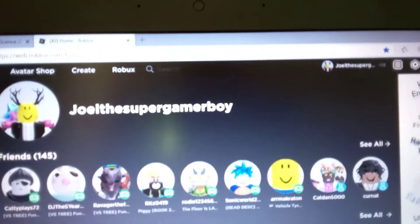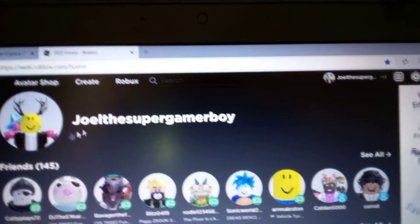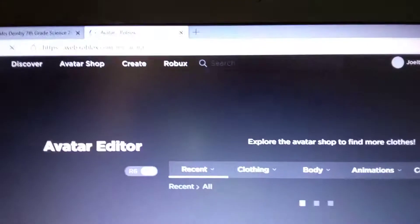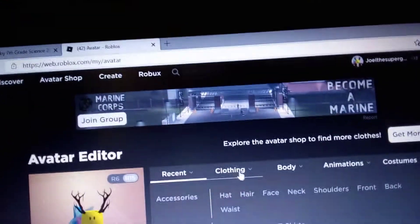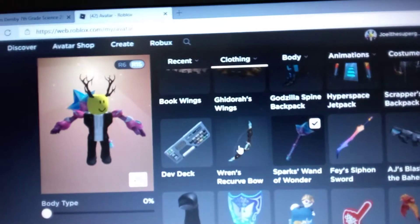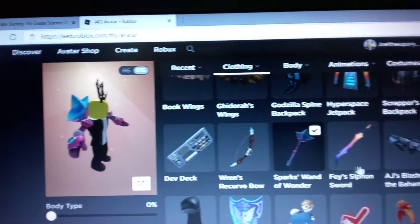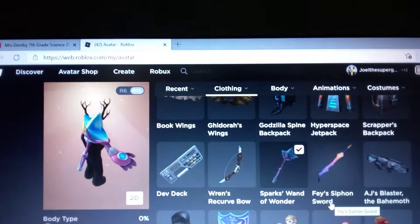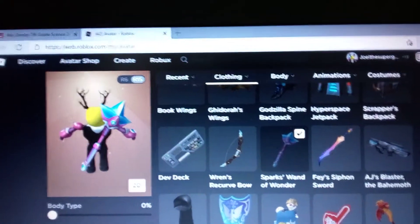Hello guys, welcome back to another video. Today there are four new items that have released. It's not about the Gucci event, it's about the metaverse. The items are: Rents Vexu Bow of Sparks, Wand of Wonder, Phase Champagne Sword, and AJ's Blaster.